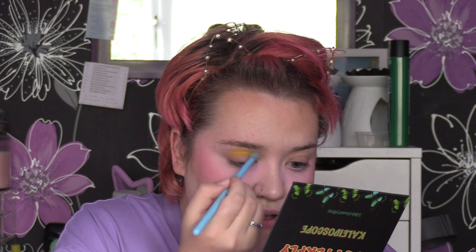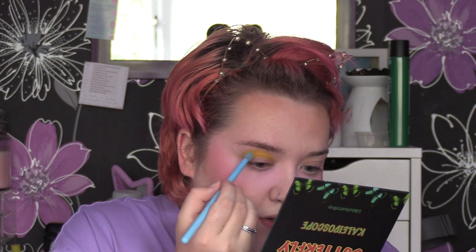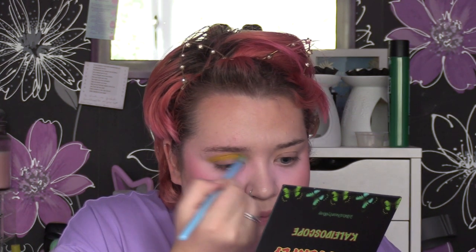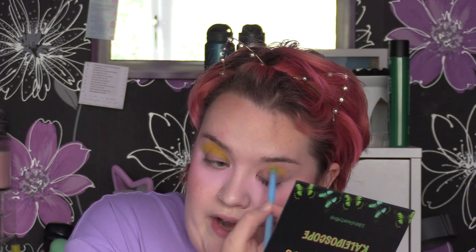I might mix some of those pinks with the greens — I'm not 100% sure what I'm going to do. Without further ado, let's jump straight into it. I'm going to start with a little crease brush and pop the shade Phoebus, which is this yellow here, in the crease. I've also got a base of the Too Faced Shadow Insurance just to make sure everything is as vibrant as it can be. That yellow is amazing — this is the first time I'm ever trying the Mika Beauty eyeshadows. I saw this palette and was like, that's such a me palette — it's got greens and pinks and purples.